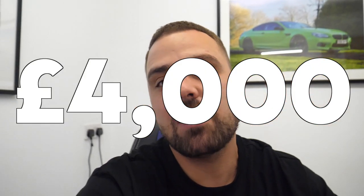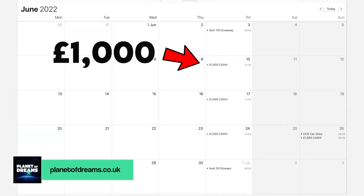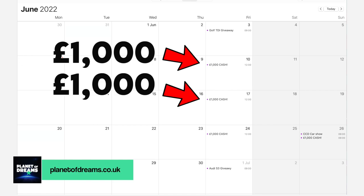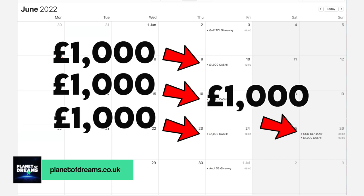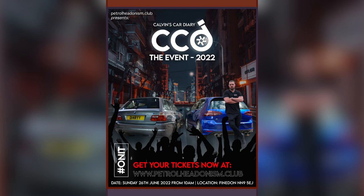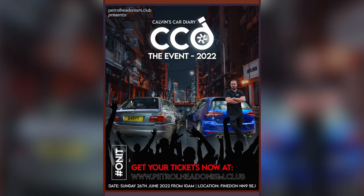Just quickly before we get on with this video, I'm going to be giving away £4,000 in the month of June to celebrate my car event which is at the end of June. I'm going to be giving away £1,000 this Friday on Planet Dreams, then another £1,000 next Friday, then another £1,000 the following Friday, and then the fourth and final £1,000 is going to be given away at my car event in Northampton, CCD The Event 2022. But that fourth and final £1,000 is only available to those who have a ticket for the event. I'll put a link in the description below.